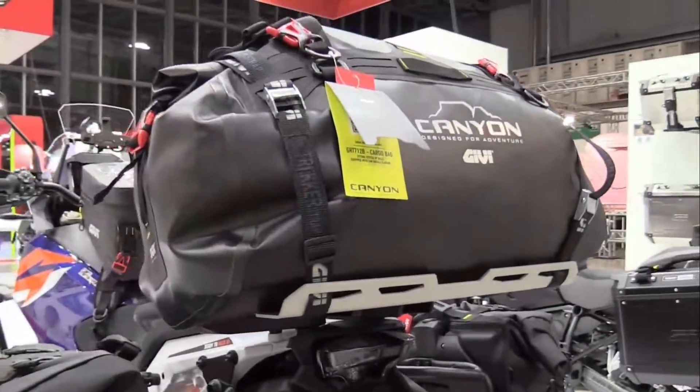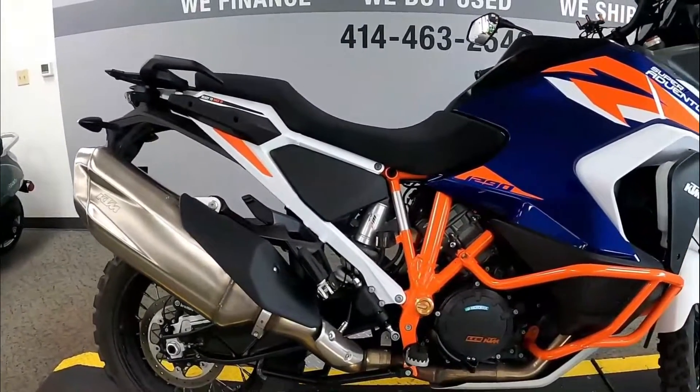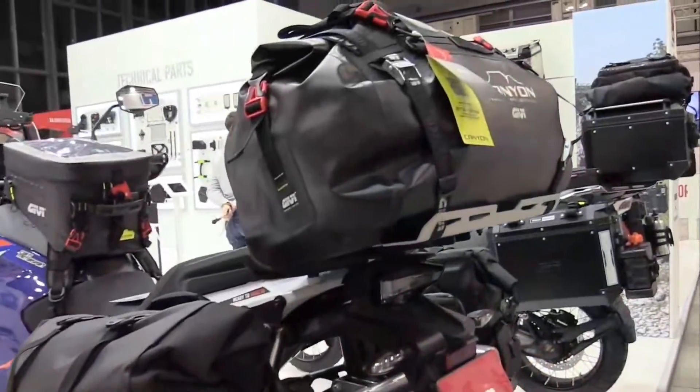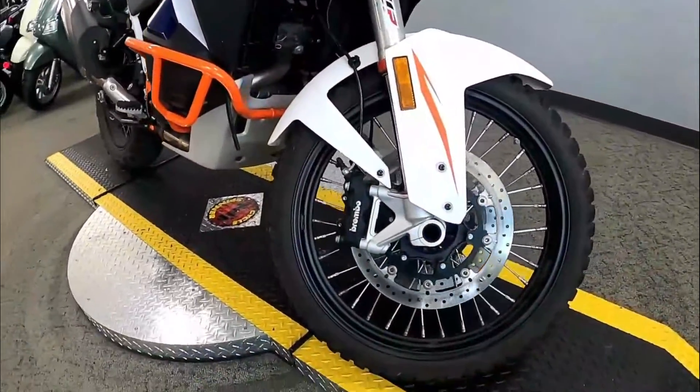Also in the improved handling checklist is the reworked 8.7-inch travel, fully adjustable WP suspension, which KTM says was perfected via testing in the California desert as well as varied landscapes across Europe.